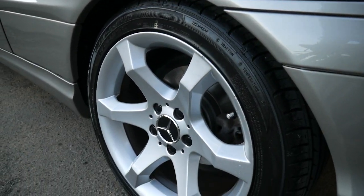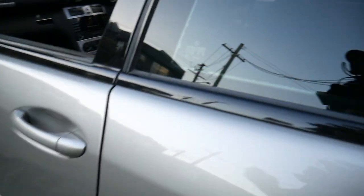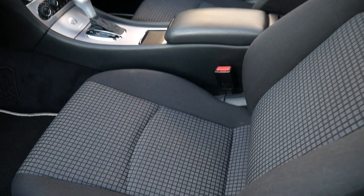The previous owner has had the wheels professionally refinished, fitted a nice set of tyres, and brand new brakes — discs and pads. The Sport Edition is probably the one that holds its value the best.